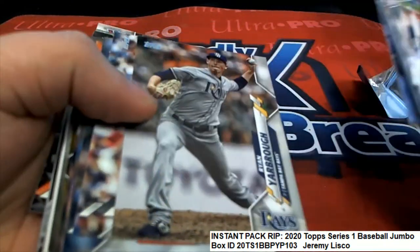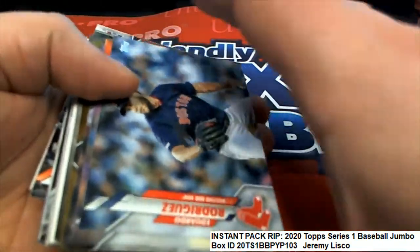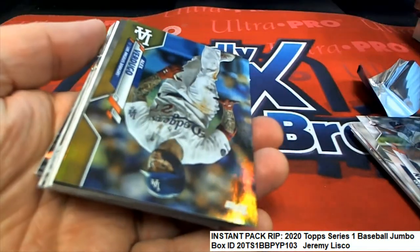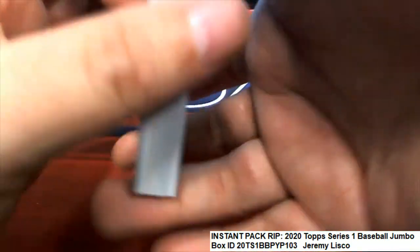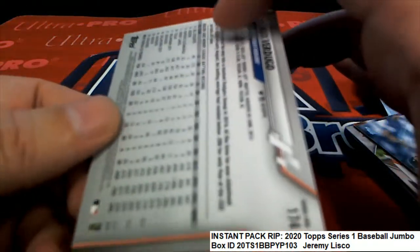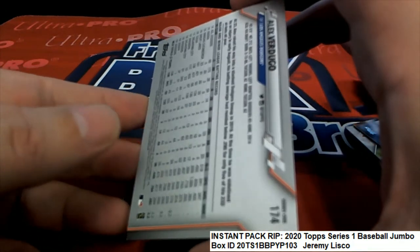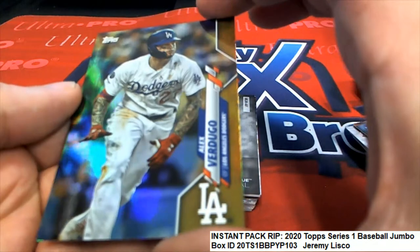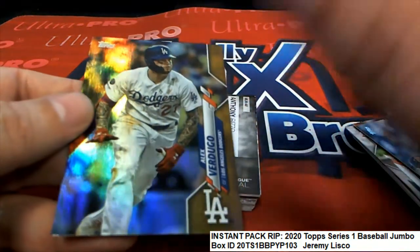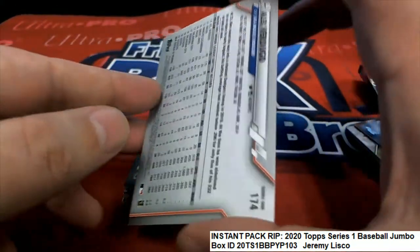Gavin Lux, what is this? Okay, so Dodgers. I thought it might be a numbered card because it has that gold in it, but obviously it's just a parallel with that gold color. Dodgers.